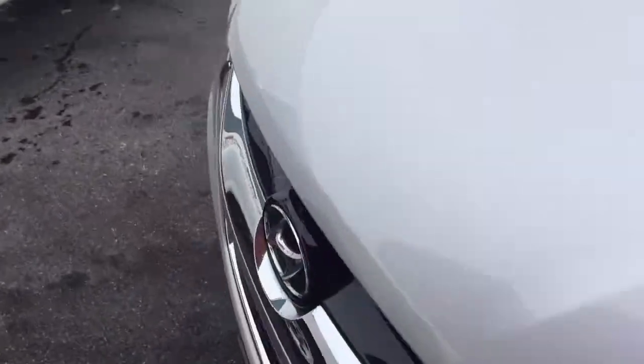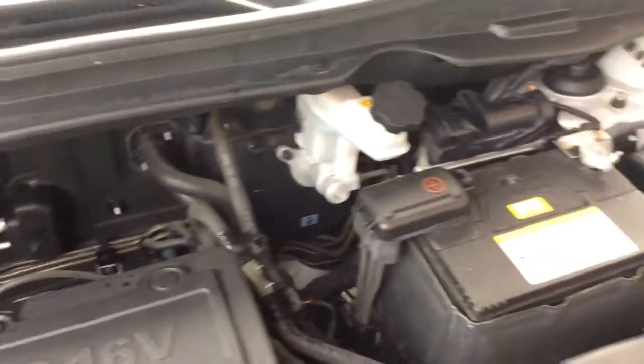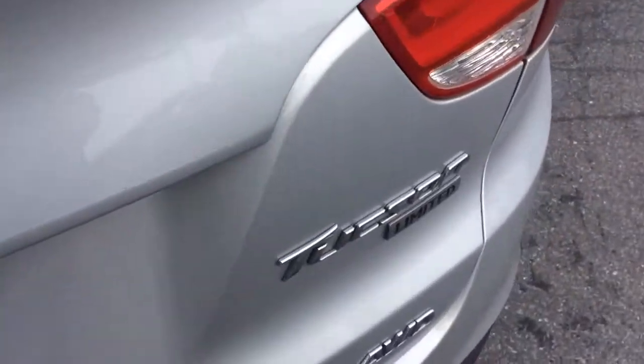Let's take a look at the exterior as well as under the hood. We just got this Hyundai in and it just went through our own in-house service department. We've got a fresh PA inspection, fresh oil change, and it went through our multi-point inspection process certifying it's all ready to go. Looks good in silver — it has alloy wheels, it's all-wheel drive, and silver chrome door handles.